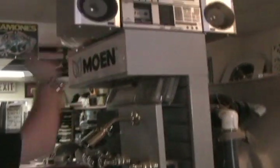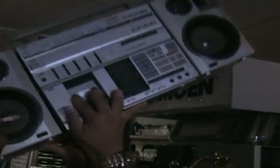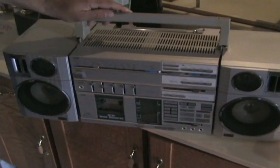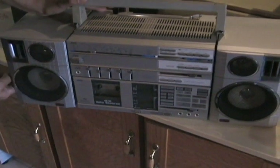That is an original 1989 JVC — weighs about 60 pounds. Single deck, LCD, treble, bass, everything, folks.